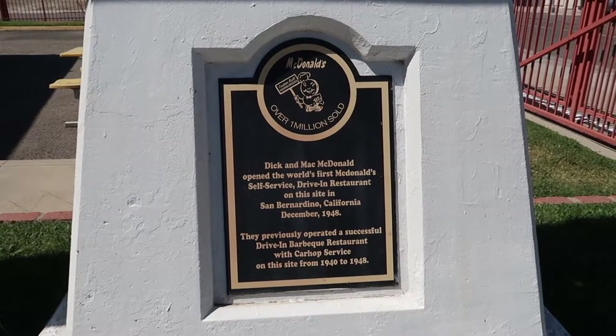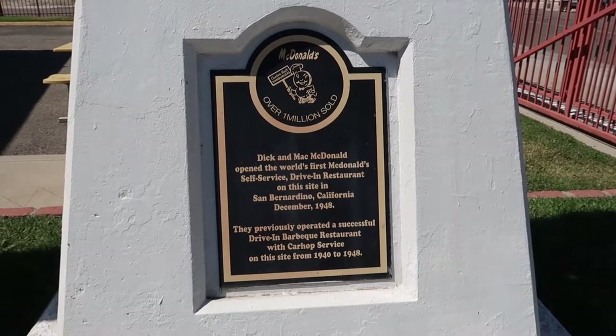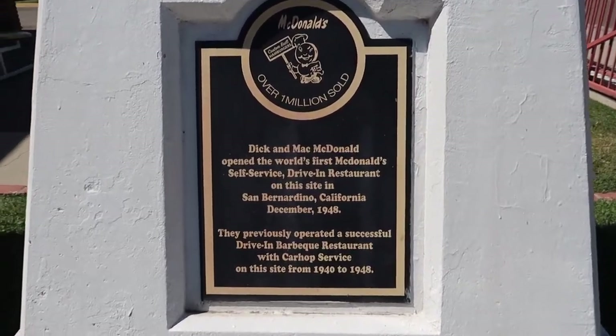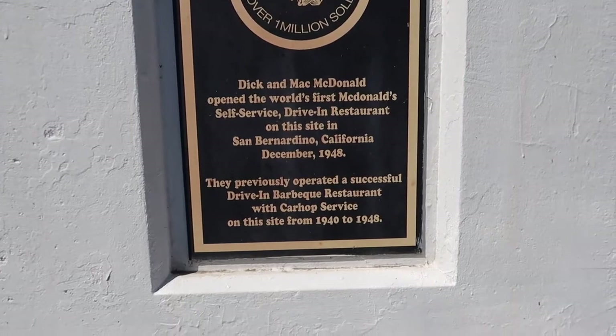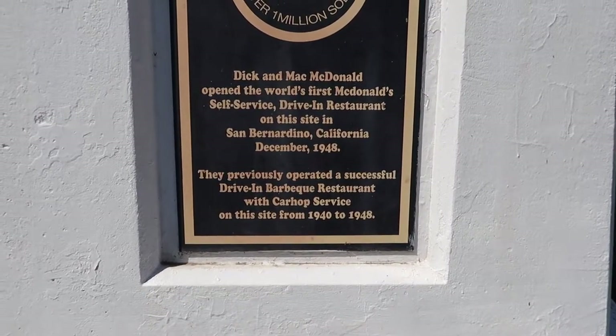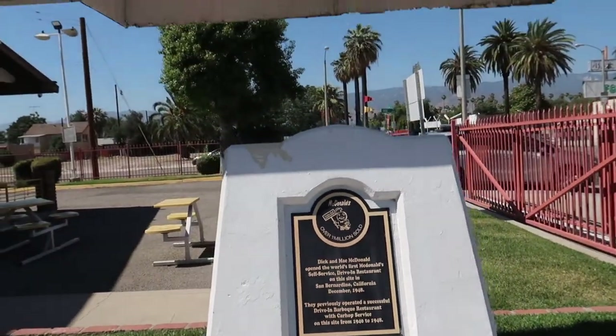Dick and Mac McDonald opened the world's first McDonald's self-service drive-in restaurant on this site in San Bernardino, California in December of 1948. They previously operated a successful drive-in barbecue restaurant with car hop service on this site. So much history here.